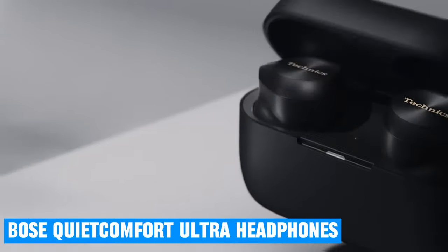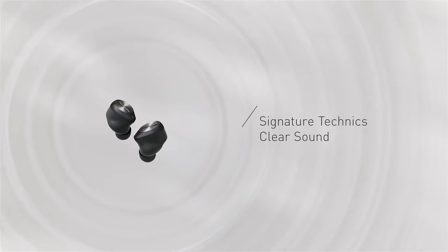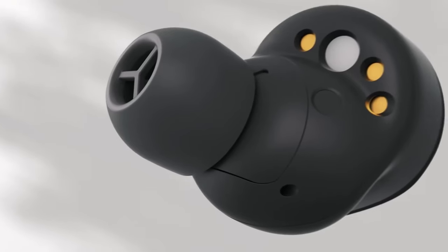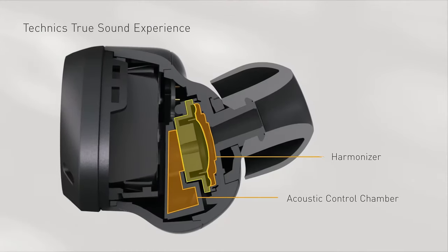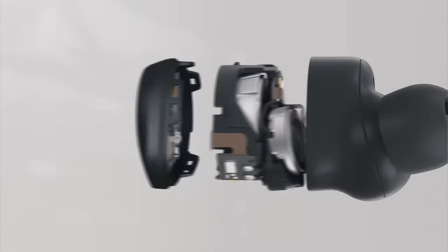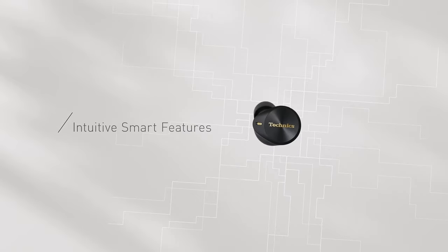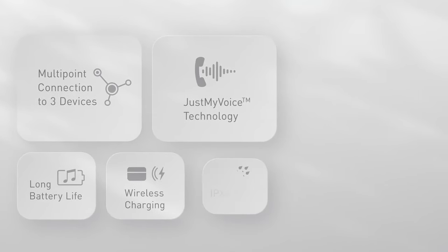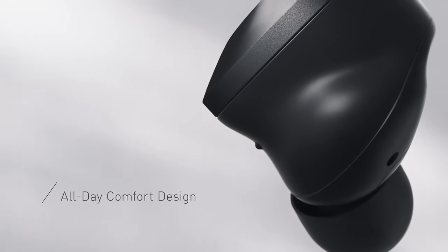Number 3: Bose QuietComfort Ultra Headphones. These are Bose's most exciting headphones in years, and they put the inventor of active noise cancellation right back on top of the category it created. They're in a class of their own when it comes to blocking outside sound. We tested them on planes, trains, buses, in bustling cities, in the office, and at home. In all cases, they silenced the surroundings more completely than anything else we've tried, though obviously some sound will still leak through.